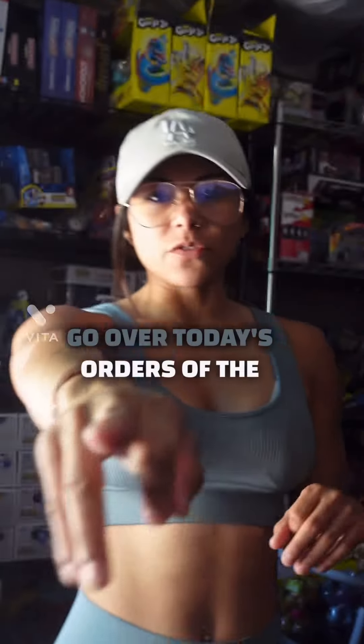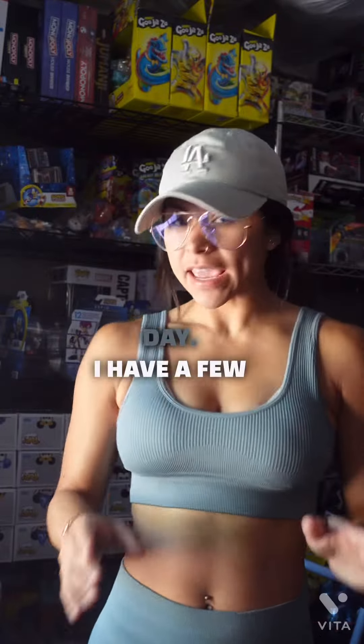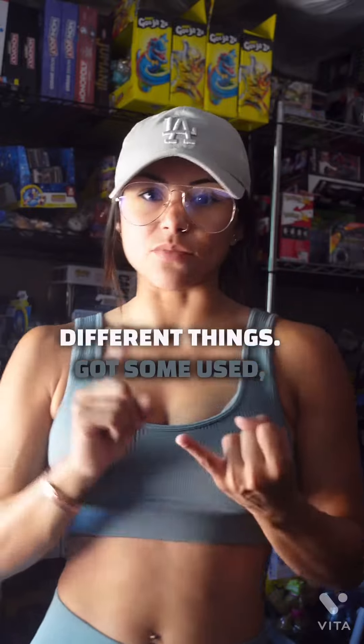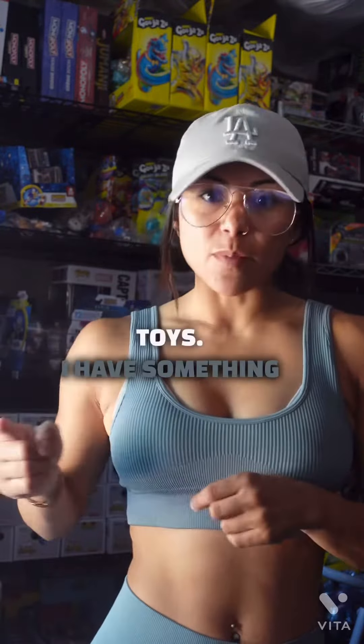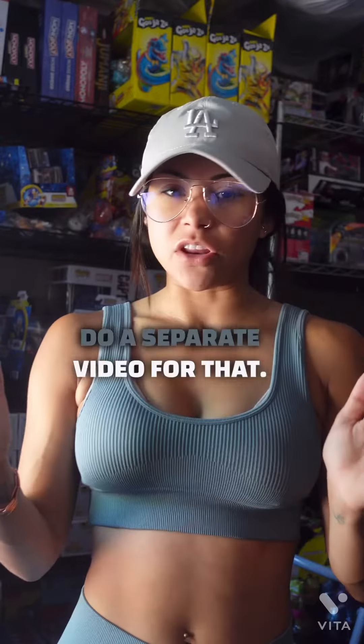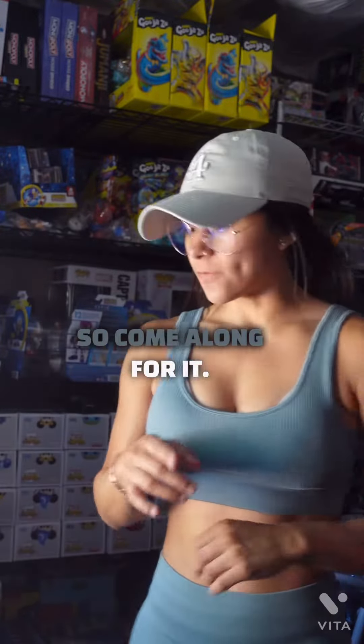What's up guys? Let's go over today's orders of the day. I have a few different things — got some used, got some appliances, and the usual toys. I have something for my private label and I'll do a separate video for that, so come along for it.